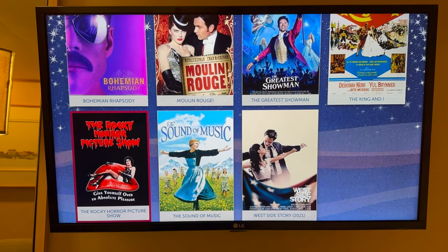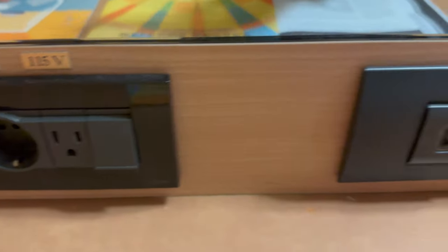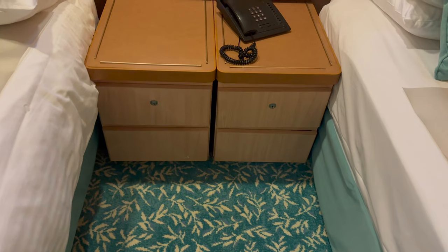For a relatively old ship, I was surprised to find UK, EU and US power sockets, along with USB-A charging points. That being said, there were not many outlets in the room and none by the beds, but that is something you'll learn to deal with pretty quickly.